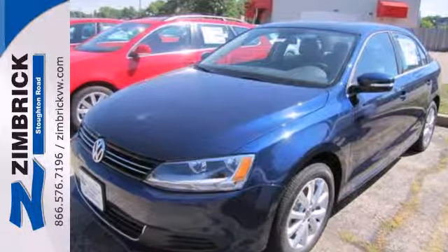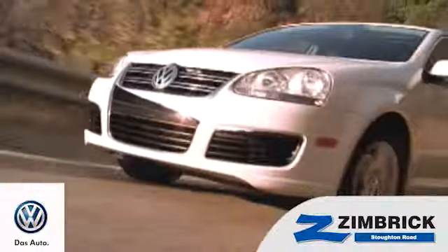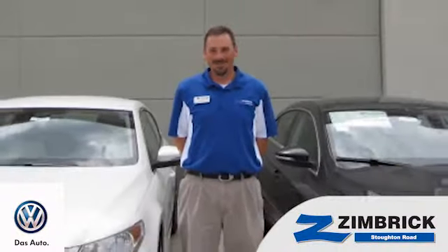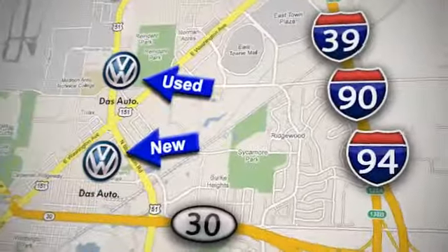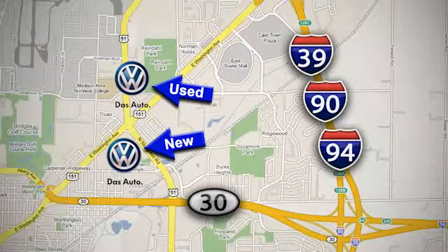Come check it out today. We are Wisconsin's only generation best VW dealer. Find out why by shopping with us today. Visit our used car lot at 1707 North Stoughton Road or our new car lot at 1430 North Stoughton Road.